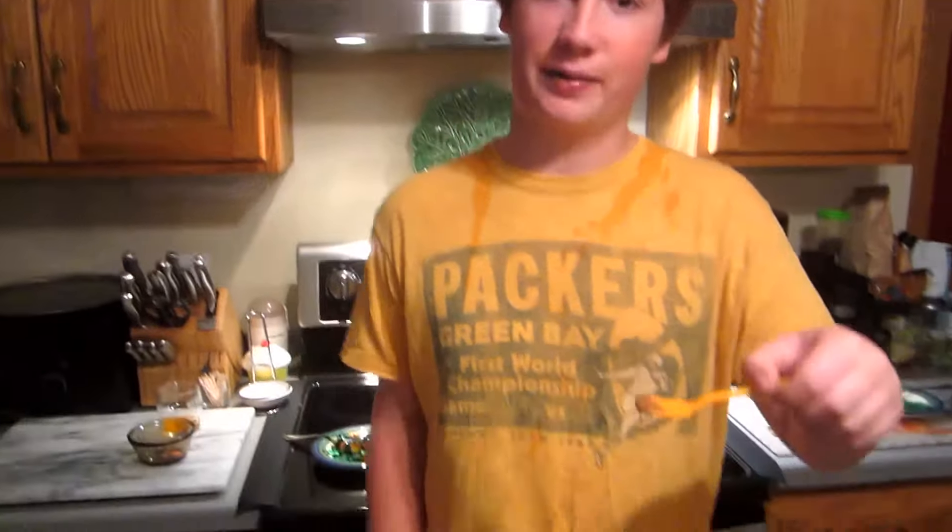Basically, we're going to be attempting the cinnamon challenge, but I'm going to bring it up another level — fall time level. I'm going to try pumpkin spice. Cinnamon is actually in it, along with nutmeg, allspice, and a bunch of other things that make pumpkin spice. So I'm going to do this challenge. People have actually — anyway, I'm going to do this challenge.